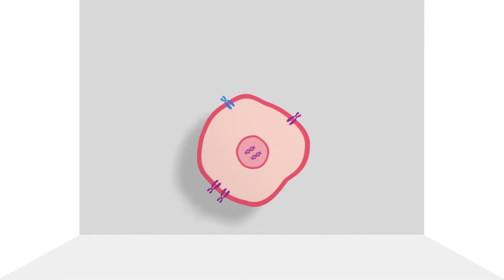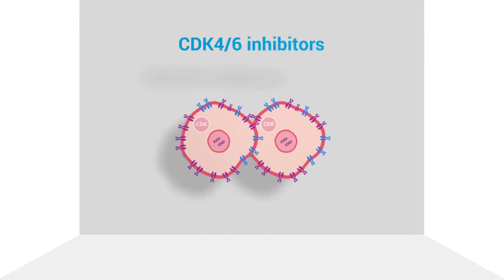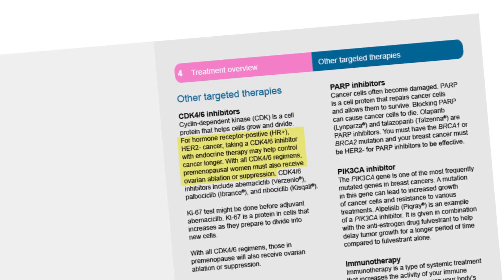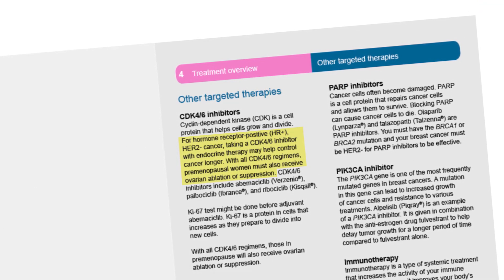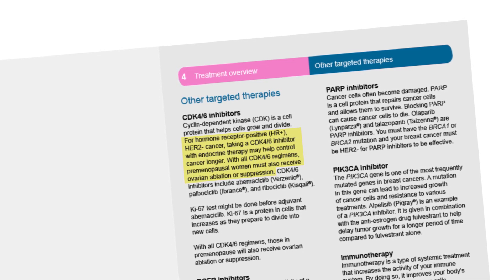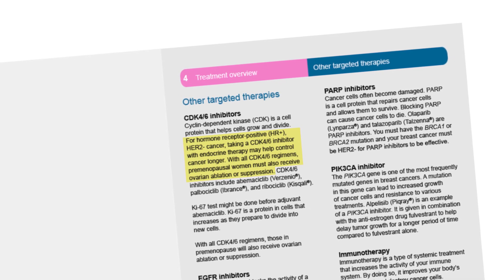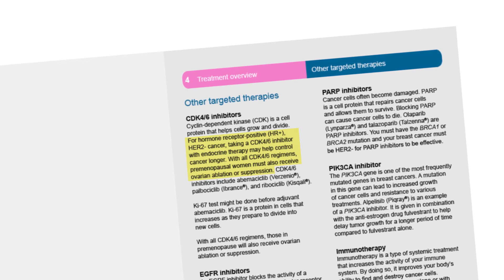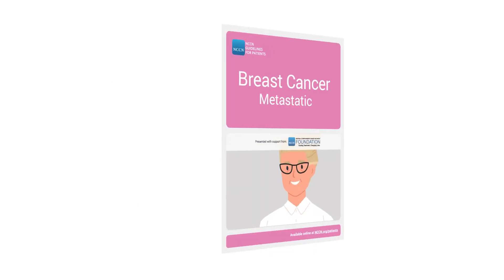Other treatments might be added to endocrine therapy, such as a CDK4/6 inhibitor. Cyclin-dependent kinase, CDK, is a cell protein that helps cells grow and divide. For hormone receptor-positive, HR-positive, HER2-negative cancer, taking a CDK4/6 inhibitor with endocrine therapy may help control cancer longer. With all CDK4/6 regimens, those who are premenopausal must also receive ovarian ablation or suppression.